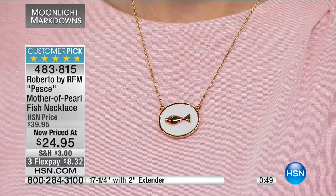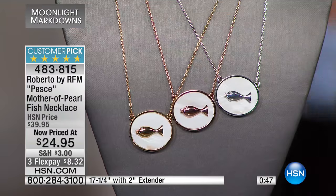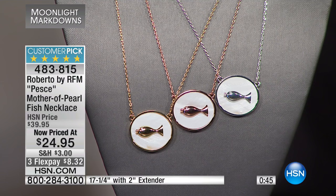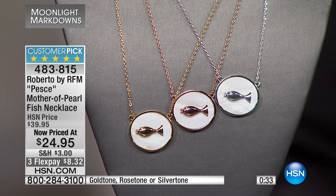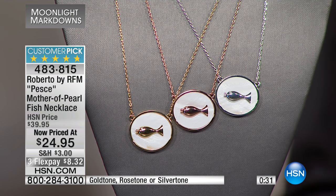$24.95. We have the yellow tone, the rose tone, or the silver for $24.95. At full price, this was just under $40. I recommend going to our website, hsn.com, and seeing everything we've offered in both hours, because if you package items together and it totals over $75, we're going to ship it all to you for free. That is part of today's offer.